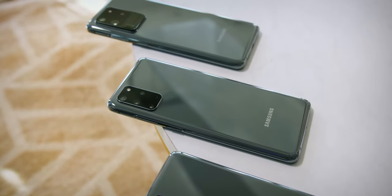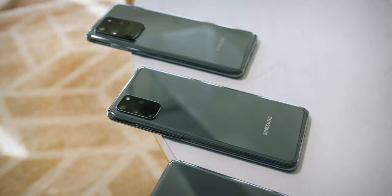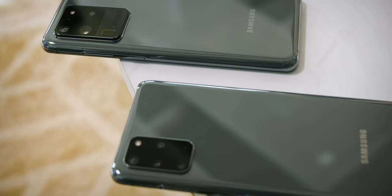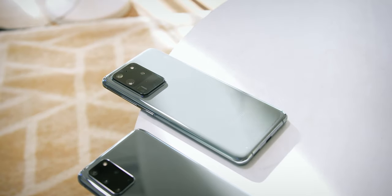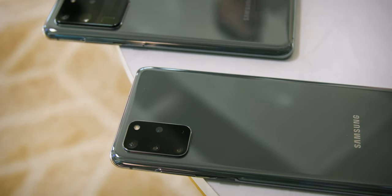Good news though: the volume keys are now back on their proper position on the right side above the power key. Last year's experiment with them being on the left side obviously didn't go well with users. As expected from a flagship phone, the S20 series is well protected by Gorilla Glass 6 on both the screen and the back, plus it is IP68 certified water and dust proof.